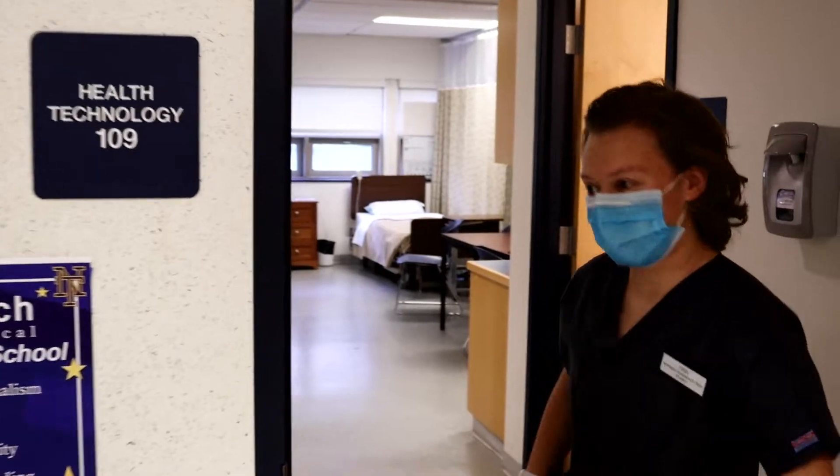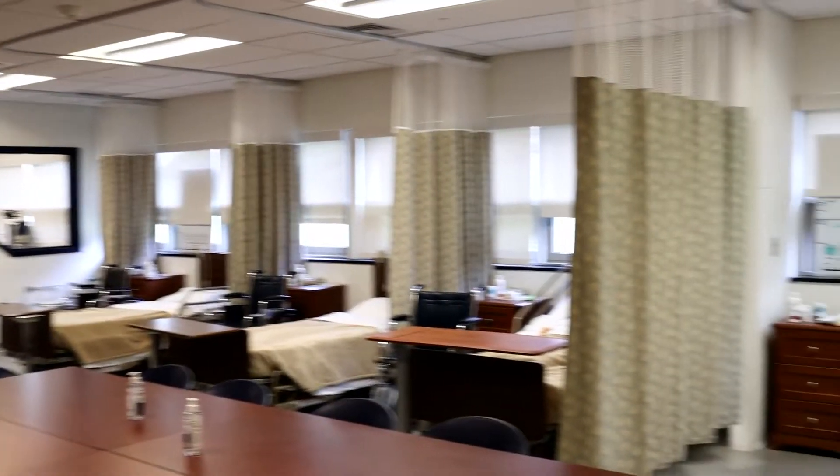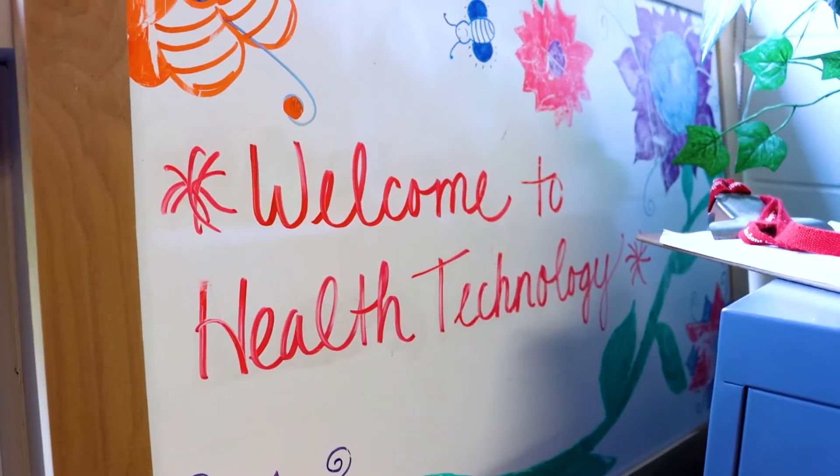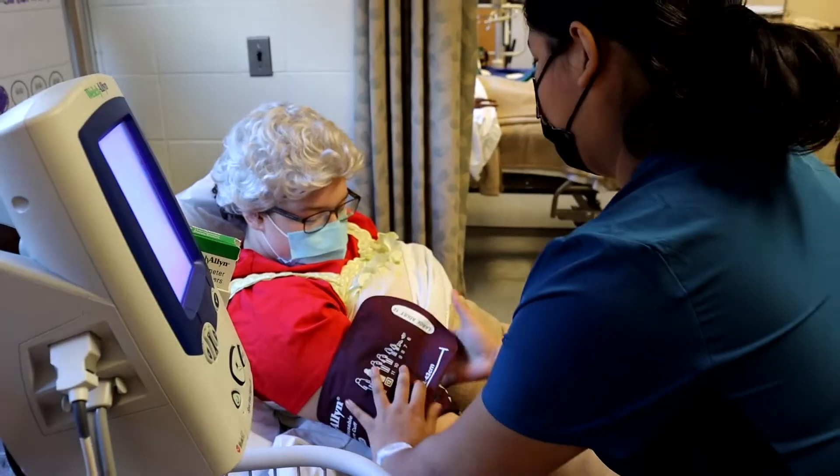Hello, welcome to Norwich Tech. This is our health technology shop. My name is Michaela. I go to Norwich Technical High School and I'm in health tech. My name is Finn Lambert. I'm in health technology and I'm a senior.